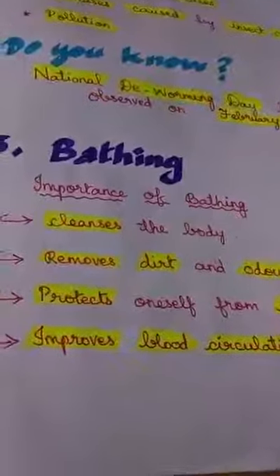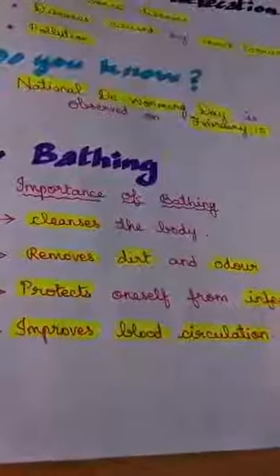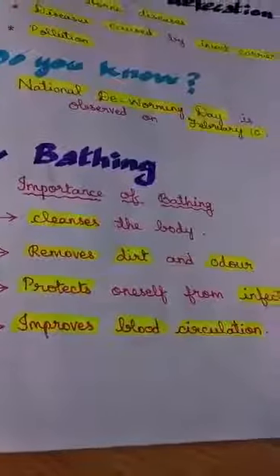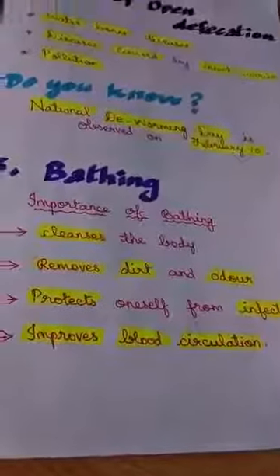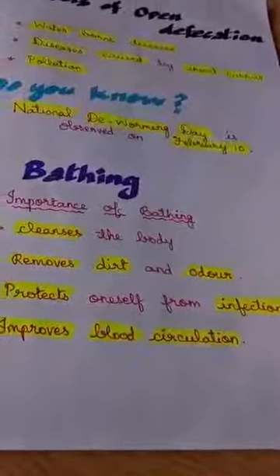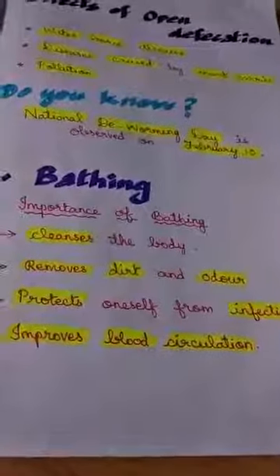Bathing cleanses the body, helps to clean your body, removes dirt and odor, and you feel fresh. When you get rid of your dirt, sweat, or smell, you feel very fresh. Next, it protects oneself from infections — when you are clean, you are free from germs. It will also improve your blood circulation.